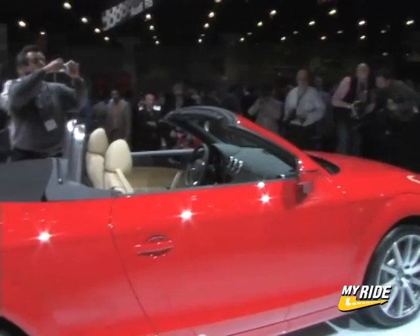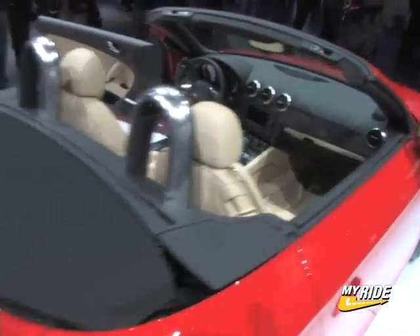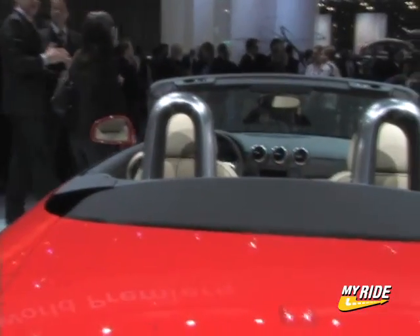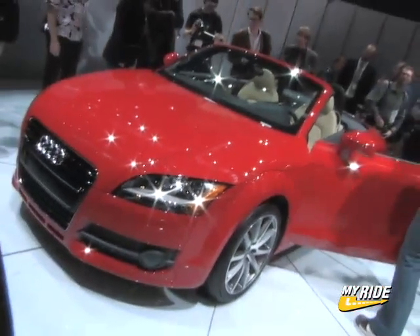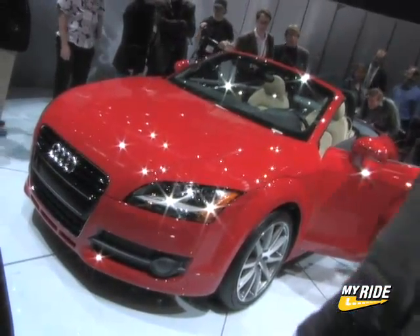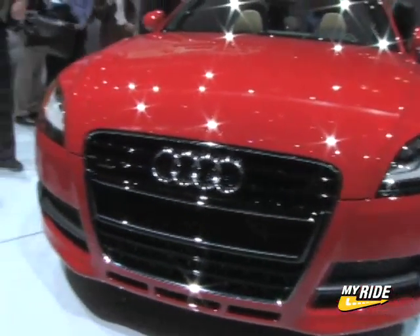Curious, however, is Audi's choice of tops. When so many other car makers, including its sister company Volkswagen, are producing hard top convertibles, Audi has chosen to stick with the rag top for the TT Roadster. Audi justifies this as a performance enhancement, as the lighter weight cloth top reduces curb weight and lowers the car's center of gravity.